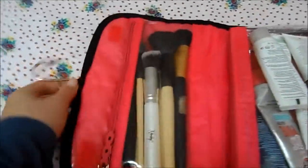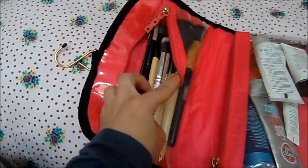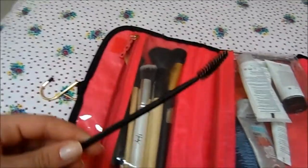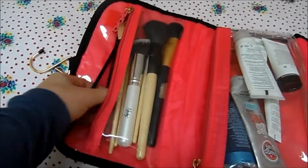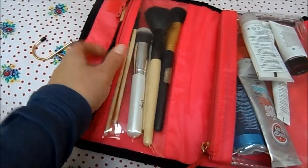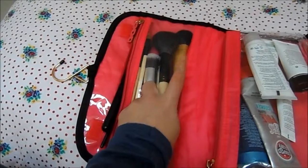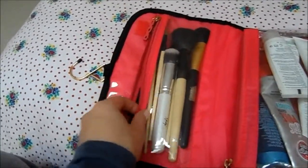I've stored all my brushes in here. I won't talk through every single brush, but I've got a brow brush, a blusher brush, a couple of eyeshadow brushes, a foundation brush, a bronzer brush, and a contouring brush — all kept nice and organized.